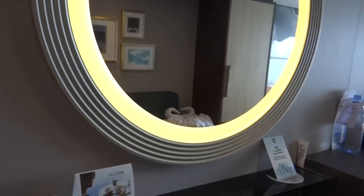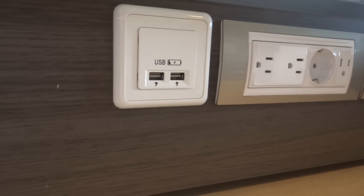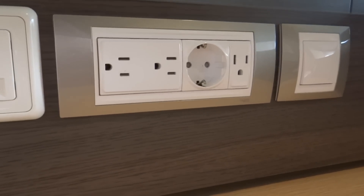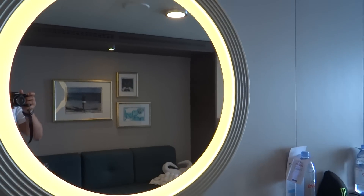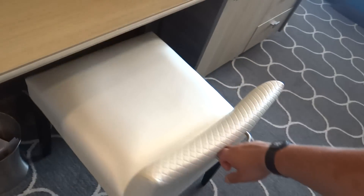So the question is plugs. Plugs are everywhere guys. You have two USBs, three standard plugs, and a European plug. This light switch here is for your powder glass. And there's a nice little seat here for you to actually do your makeup and stuff.